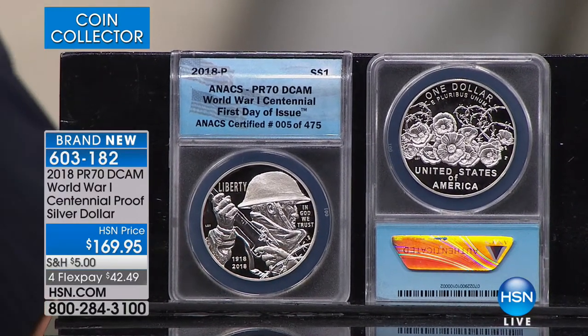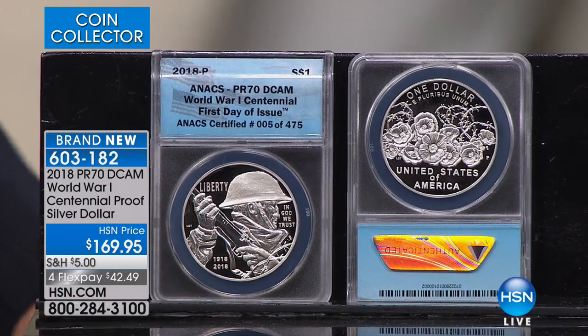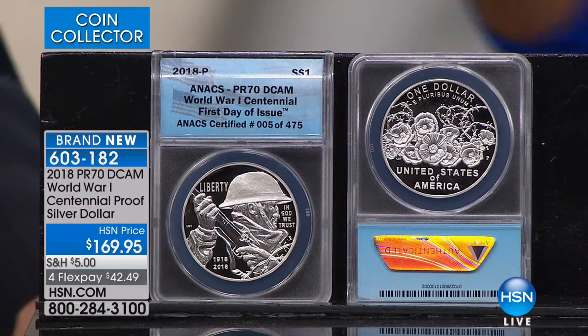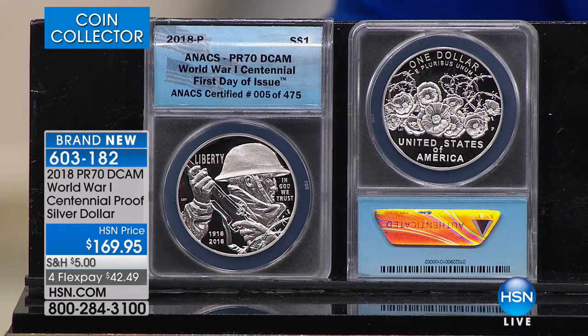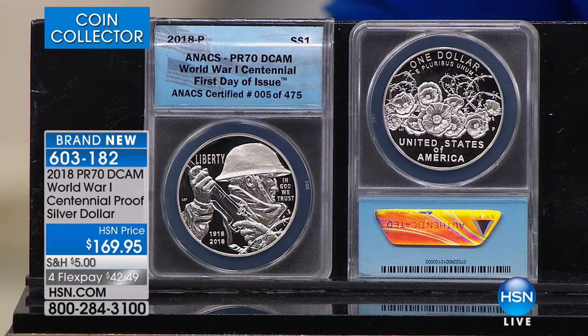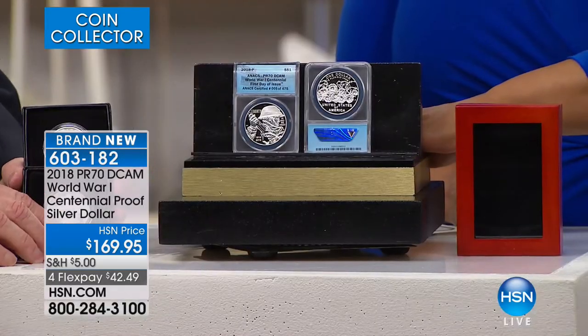Particularly if you're out there on the internet, to have a 30-day money-back guarantee is important. People on the internet happen and go away in hours. So it's nice to have a safe place to buy your coins — we've been selling coins here at HSN for over 30 years, literally hundreds of millions of dollars worth of coins to hundreds of thousands of collectors. If you'd like to own our World War I Centennial proof, give us a call — we'd love to have it shipped to you.